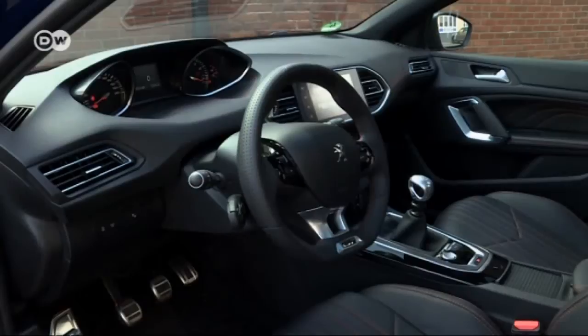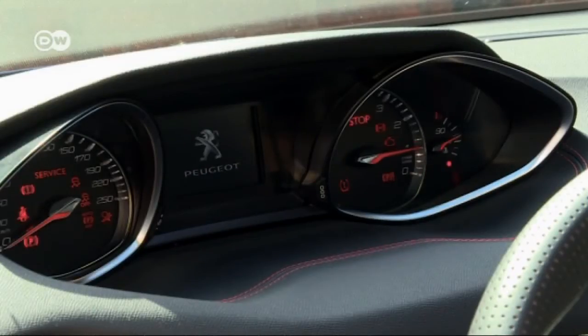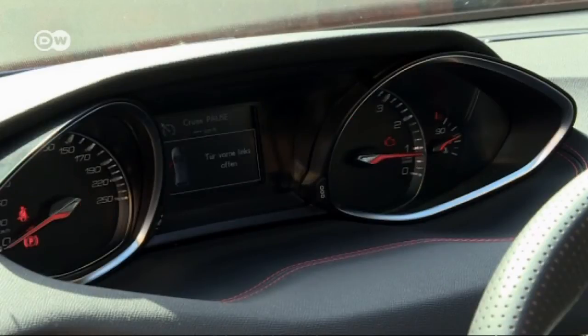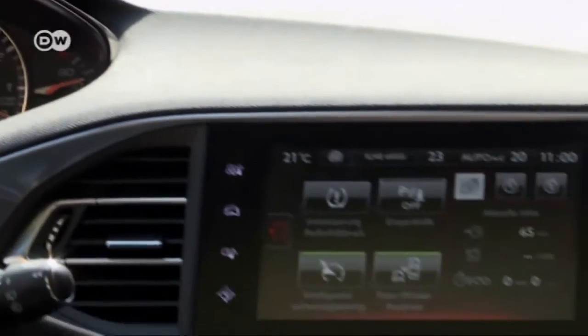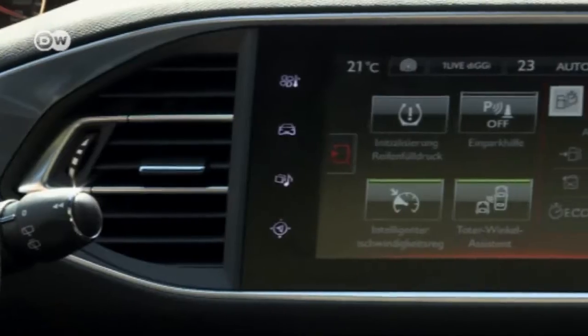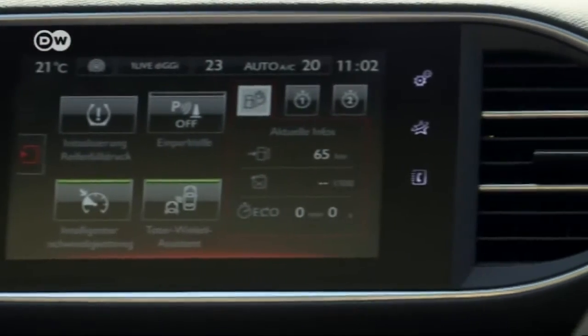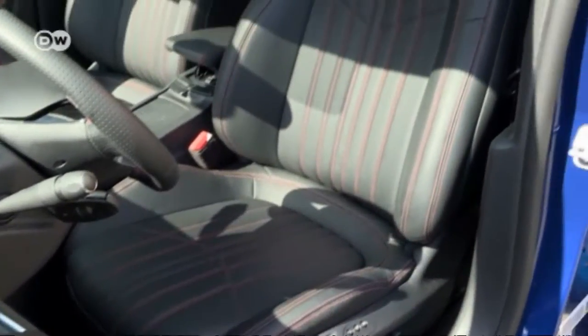The interior of the GT is based on the premium grade features of the Allure line. The instruments are lined with trim and the most important data shows up on a small central display. The larger monitor in the center console provides even more information and can be used to change various settings.